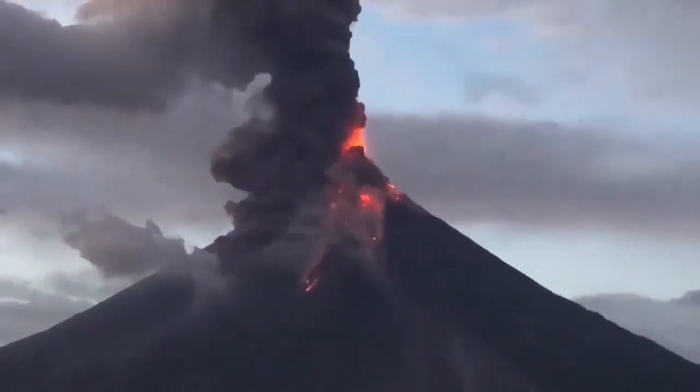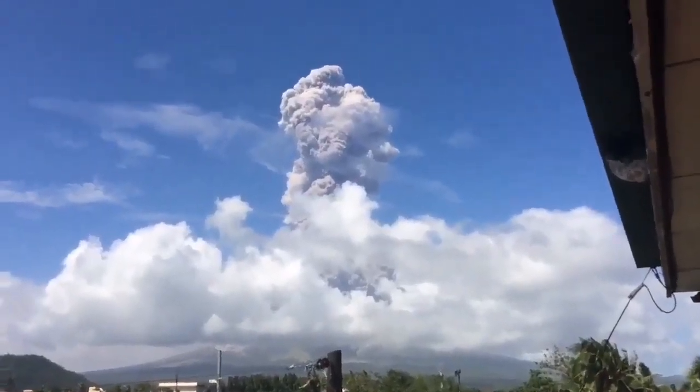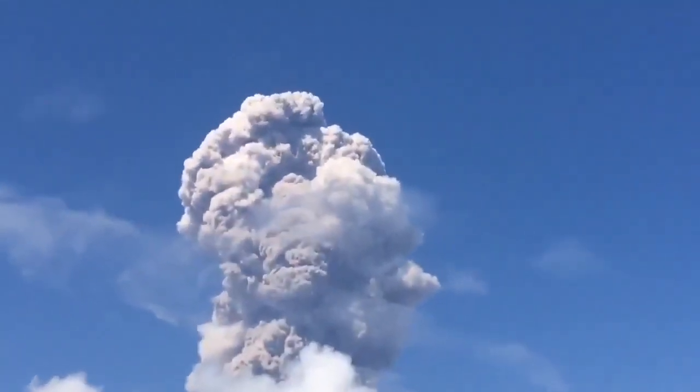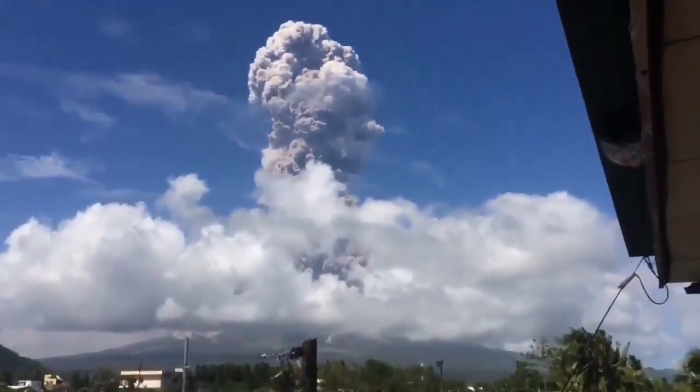And this is what we see in 2018. That's the huge ash cloud rising to the stratosphere, causing a little disruption in the routes of the airplanes.